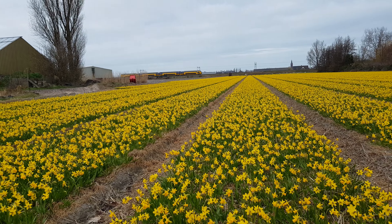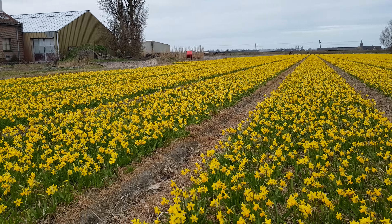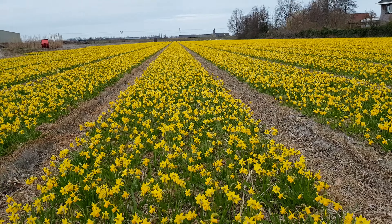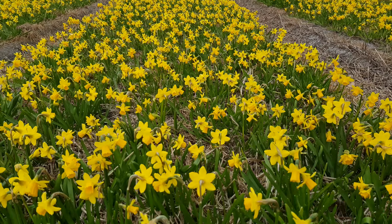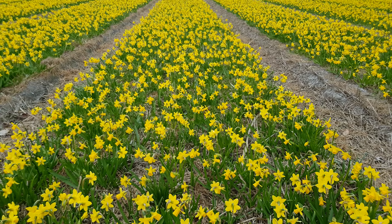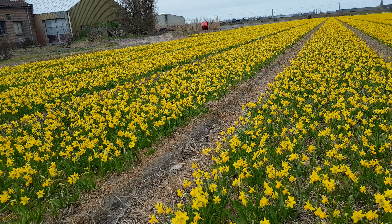However, as we were going to our destination, I found this beautiful field of daffodils! Isn't it lovely? They are teeny tiny daffodils — the really small ones.